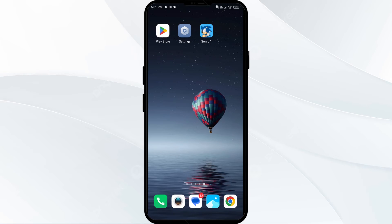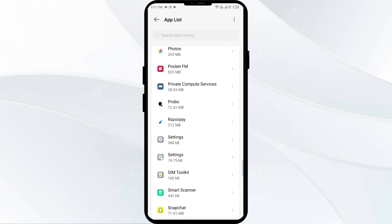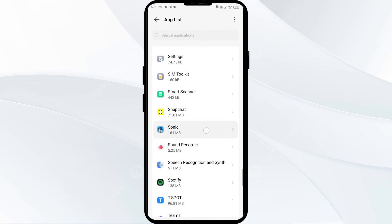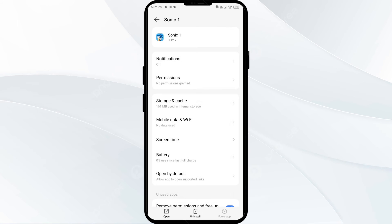The third solution to fix this problem is to force close and restart the Sonic app. Go to your phone settings, open App Manager or Apps, and select the Sonic app from the app list. Then click on Force Stop from the bottom right corner, confirm by clicking OK, and then reopen the Sonic app.